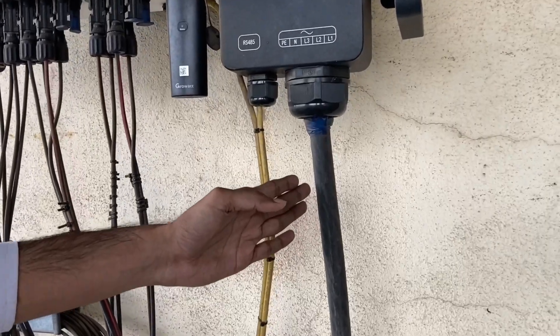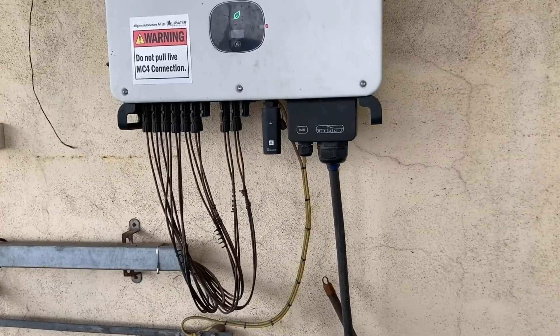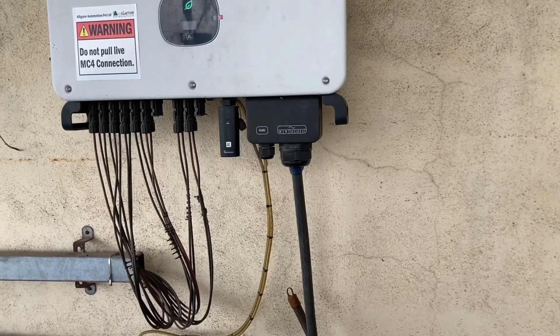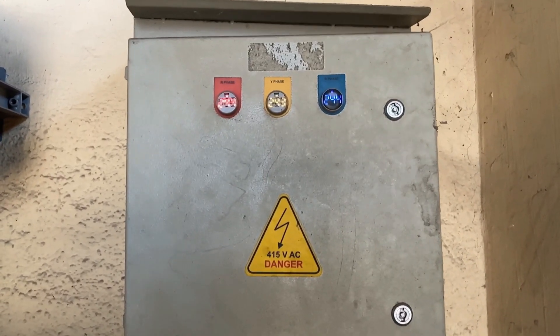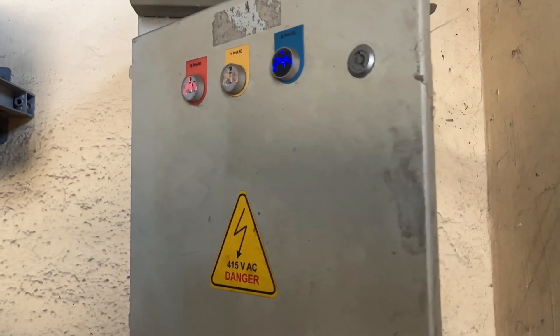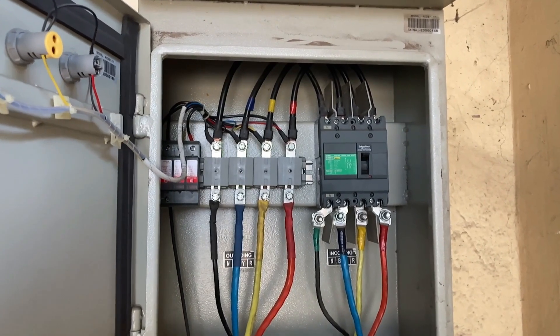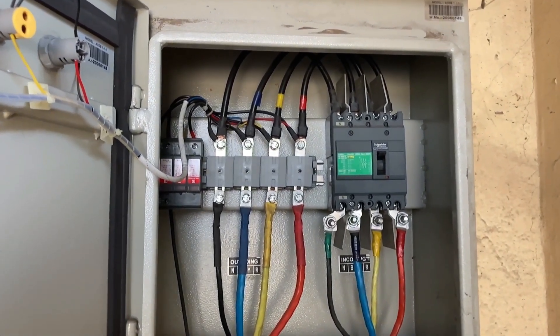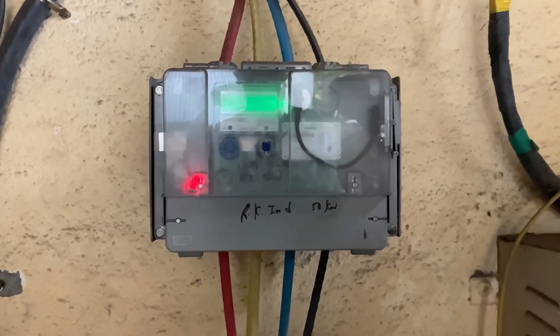Here we have used a 3.5 core 35 square mm aluminum armored cable. The cable from the output of the inverter is evacuated into the ACDB. The ACDB has an MCCB of 100 ampere four-pole with overload and short circuit protections.